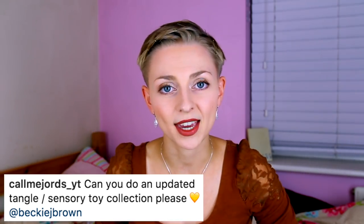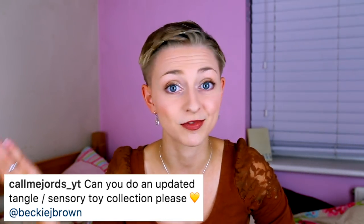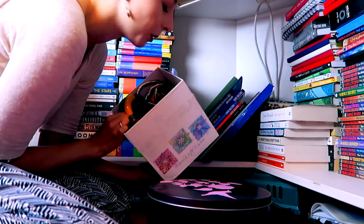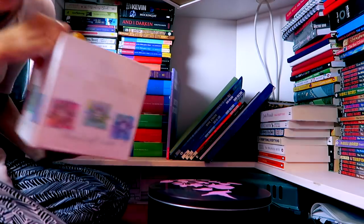Recently, one of you asked me to do a Tangle toy fidget collection video. I've never done one of those before. I've talked about tangles and toys individually, but never all at once. One of the reasons why I've held off doing this for such a long time is I have tangles in so many different boxes across an entire house. I don't know where they all are.